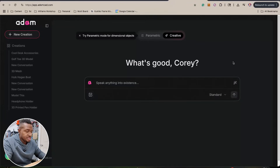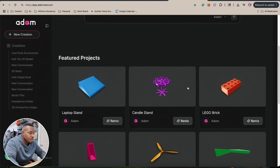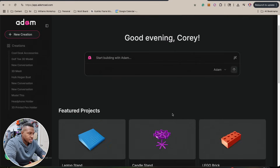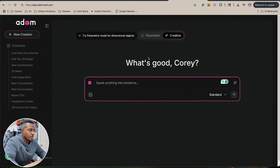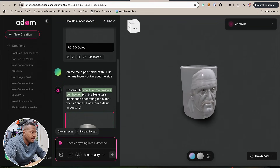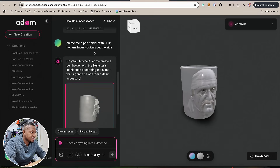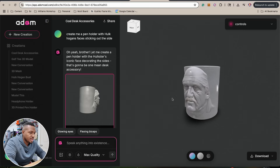Atom is a 3D modeling software that uses AI. It allows you to come up with any idea you want and 3D model it — for the most part, there are some limitations obviously. There is a parametric side where you can model brackets and things like that, but I really want to focus on the creative side. RIP to Hulk Hogan — he just passed away. I told Atom, 'Hey, create me a pen holder that has Hulk Hogan's face sticking out the side,' and this is what it came up with, which is so sick.